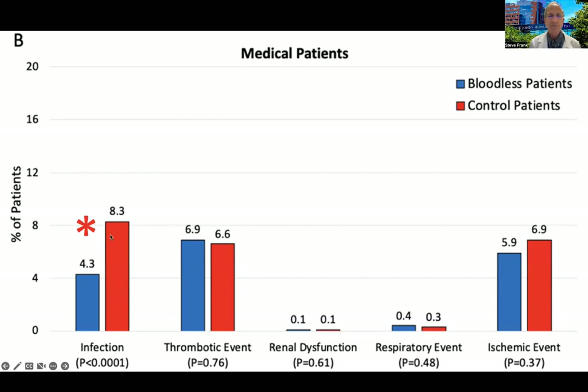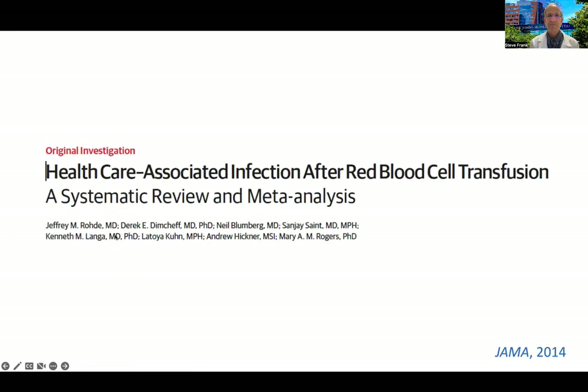There's even a mechanism to explain this: allogeneic blood has an immunosuppressive effect called transfusion-related immune modulation, which probably puts patients at greater risk for infection after allogeneic transfusion. In 2014, a meta-analysis of liberal versus restrictive transfusion studies showed a higher incidence of healthcare-associated infection after liberal transfusion with red cells. Our findings are consistent with that prior research.